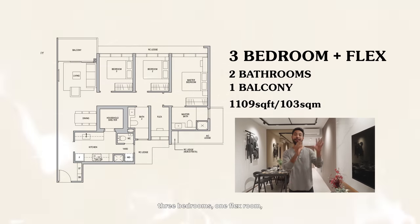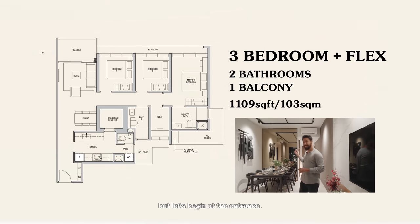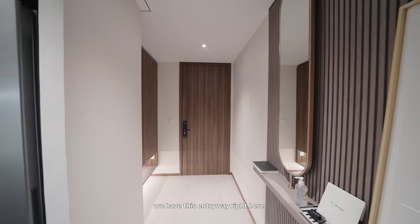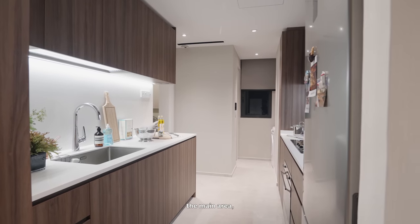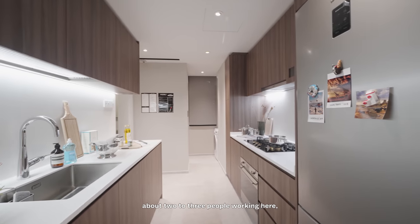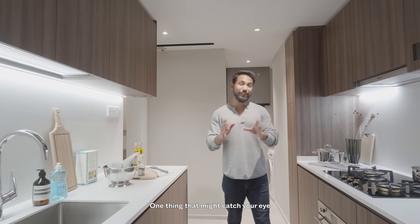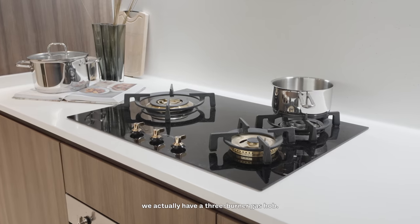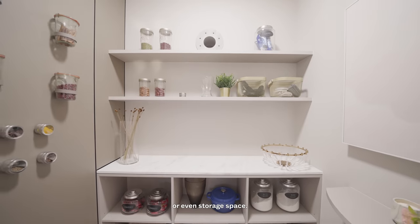This is the three-bedroom unit — 1,109 square feet of space, three bedrooms, one flex room, and two baths. Coming in through the main door, to the right there's a three-panel cabinet which includes the DB box and enough storage for shoes. Moving into the kitchen, it's separated from the main area by a pocket sliding door and finished in a galley layout with lots of space between both counters — about two to three people could work here at any one time. Unlike the two-bedroom, there's a three-burner gas hob. Coming back through the kitchen, the bomb shelter is right here and could serve as a maid's room or storage space.